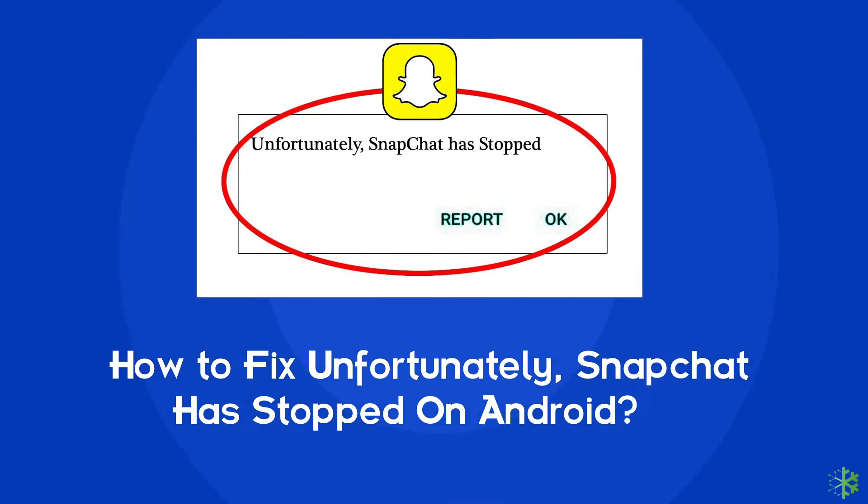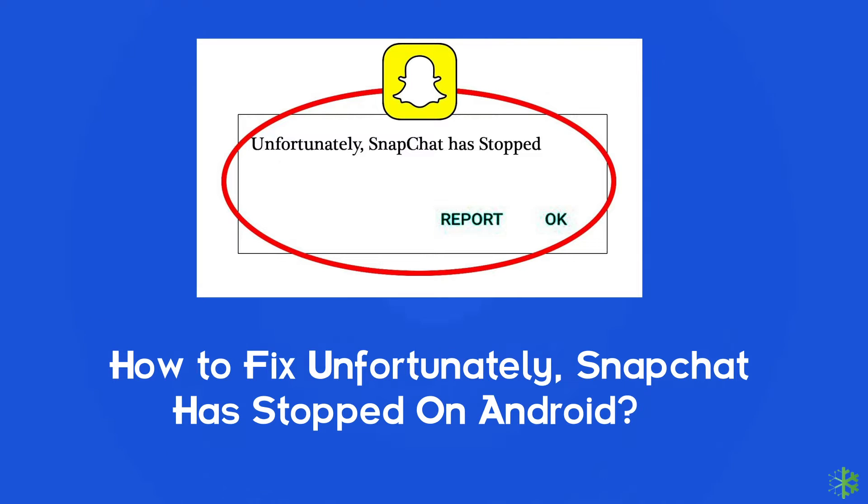Hello guys, welcome to our new channel. In today's video we are going to discuss a very common issue that users found in Snapchat — that is the 'Unfortunately Snapchat has stopped' error. If you are also struggling with the same problem, then this video is going to be a savior for you. Watch this video and try out the given fixes to resolve it.